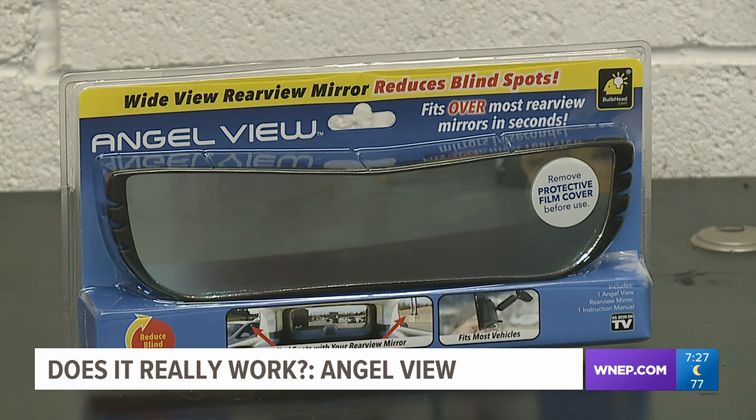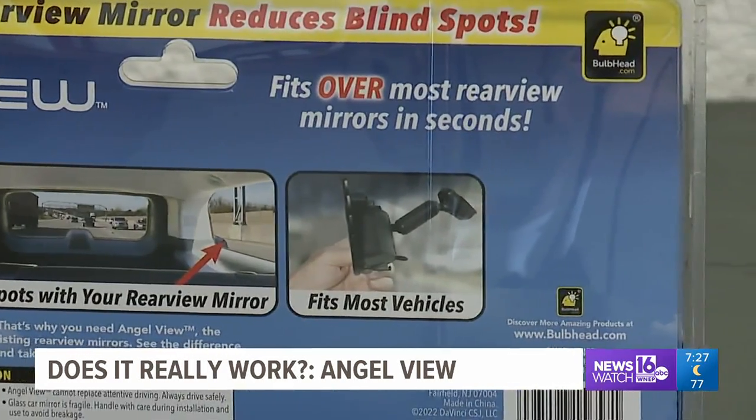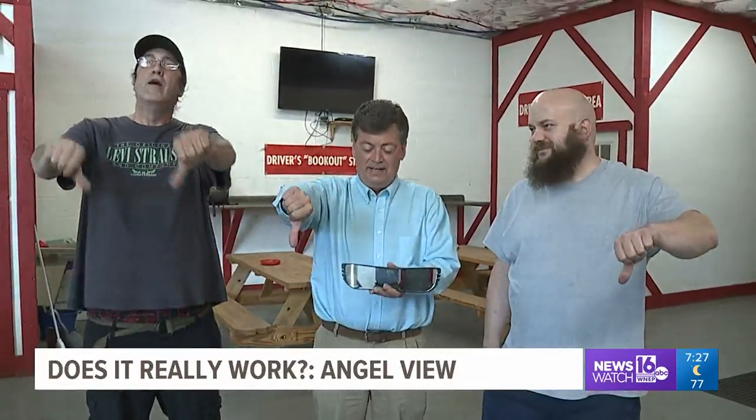Just a few things about this product: it felt like most of the time it was going to keep falling off the mirror. Also, we could see more of the backseat, which may be a nice feature, especially for parents with small children. But for safer driving and eliminating blind spots, we give AngelView thumbs down. Kurt Aaron, Newswatch 16.